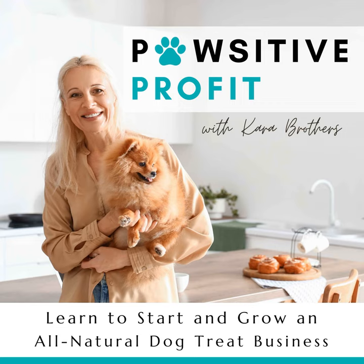Hello dog treat bakers. Welcome back to another episode of Positive Profit. I'm your host Kara Brothers, your guide to turning your passion for pup treats into a thriving business. Today we're tackling a common — well, chunky and clumpy — all-natural, dog-safe food color powder. You know, the stuff in the bag that was powder, then you look and now it's chunks and you can't do anything with it. Let's dive into a quick and effective hack to save your colors and your creations.